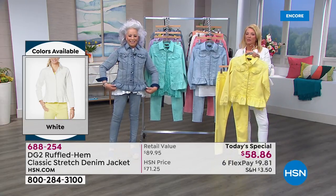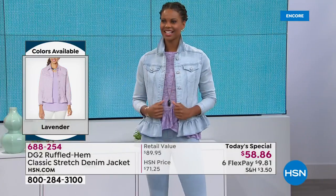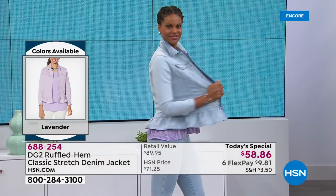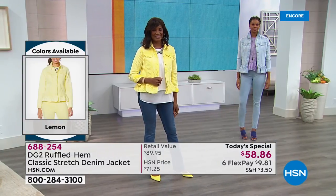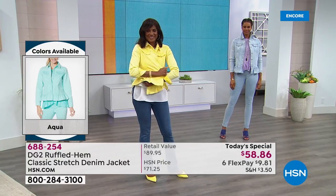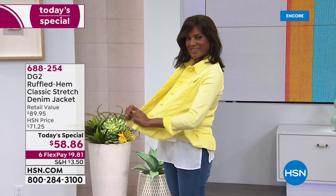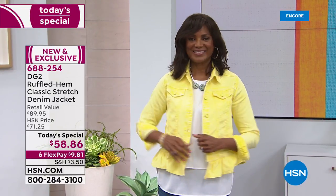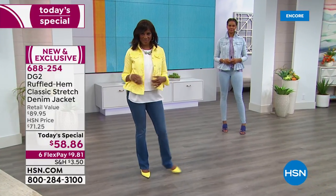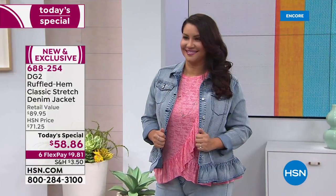Sizing is extra small through 3X, very traditional DG sizing, so go for your normal size. This enzyme wash not only gives the fabric so much character and tonality but also incredible softness and stretch. We think this actually rivals virtual stretch, which if you look on HSN.com is virtually the stretchiest denim in the market ever.